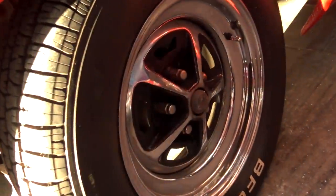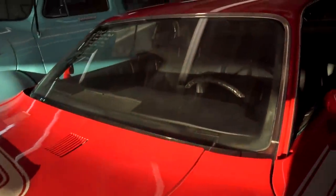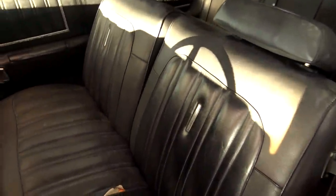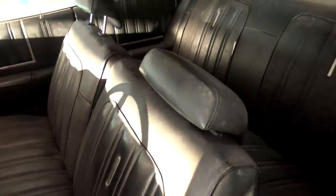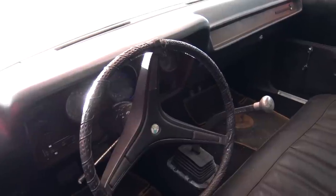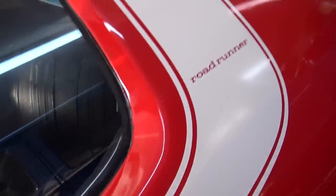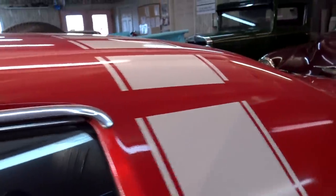It's riding on some Magnum 500 wheels with white-letter tires. All black vinyl interior looking very original — a little bit of wear on the driver's side, but not too bad. It is a four-speed, so it's definitely a lot more fun. I like the graphics they put on these too.